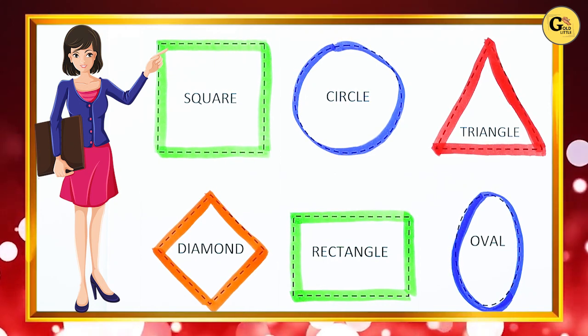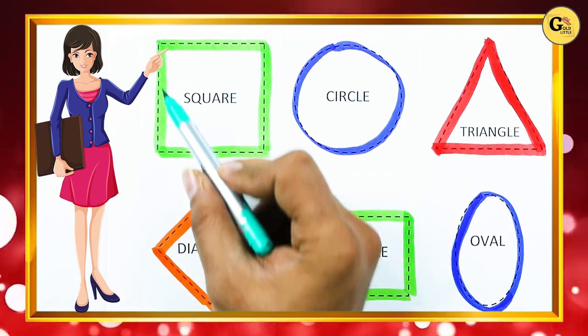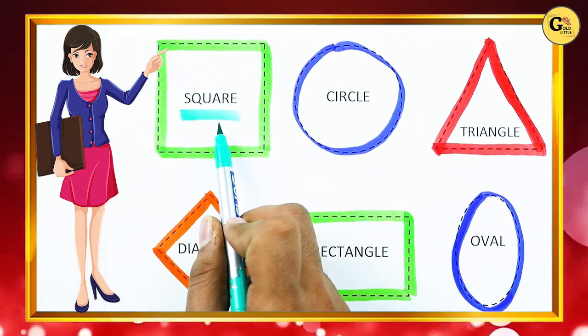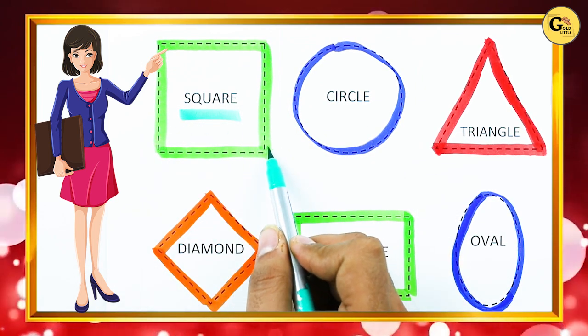Hello friends, today we learn shapes with colors. Which shape is this? Tell me — square. S-Q-U-A-R-E. It's a square with green color.